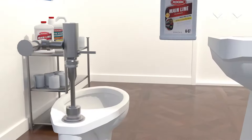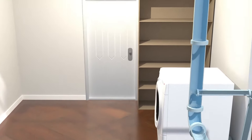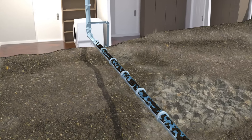With just one cup of Roebic K97 Main Line Cleaner flushed down your toilet, our powerful bacteria begin to eat away at those restrictive, built-up materials. Regular maintenance and use will leave your main line open, unrestricted, and free-flowing.